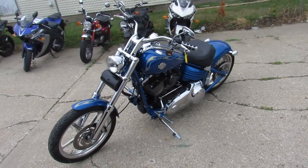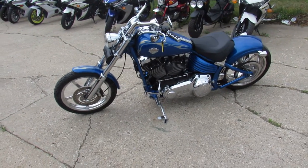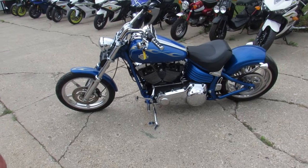Great bike for the money, only $89.99, give us a call, we'll get it done, it's 810-648-9500.